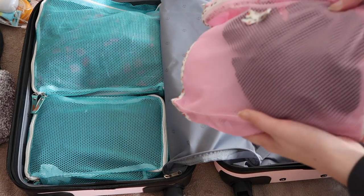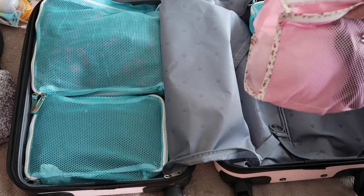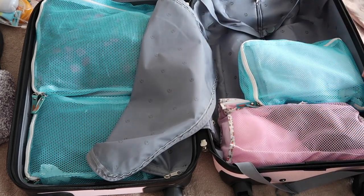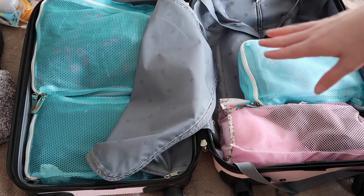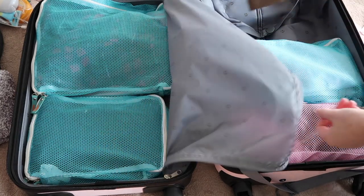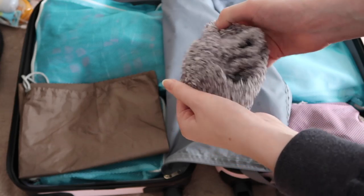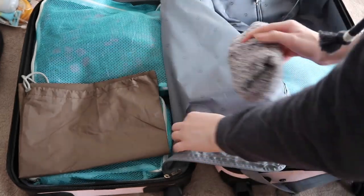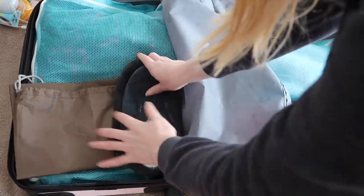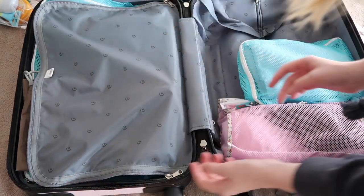Of course there's underwear and socks. I like to bring an extra pair of socks because if it rains a lot you don't want to end up with wet socks and no spares. I also bring a laundry bag to put all the dirty clothes in, a pair of fluffy socks that are nice and comfy for the hotel room, and some flip flop sandals.